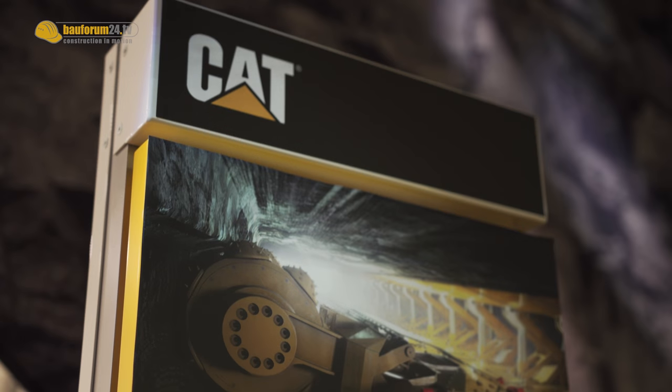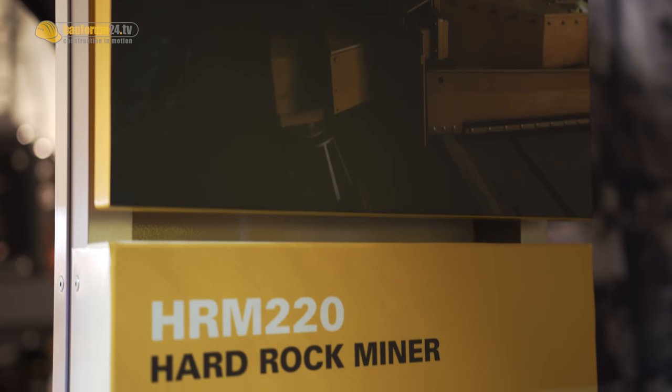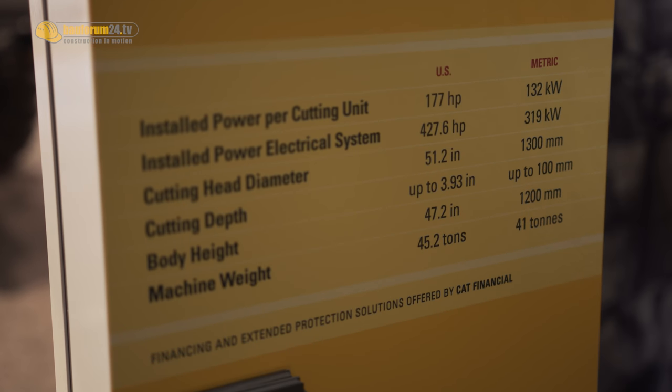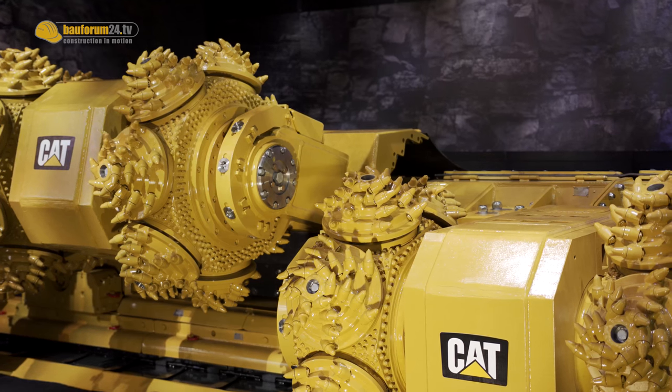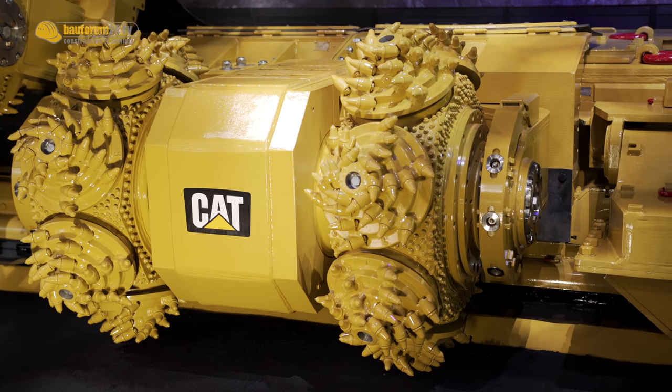How many systems of this kind do you have already in operation? It's just launched. We had a prototype system validated underground, but this is now just launched. It's a completely new system and we're looking forward to selling many into the mining industry in the future.